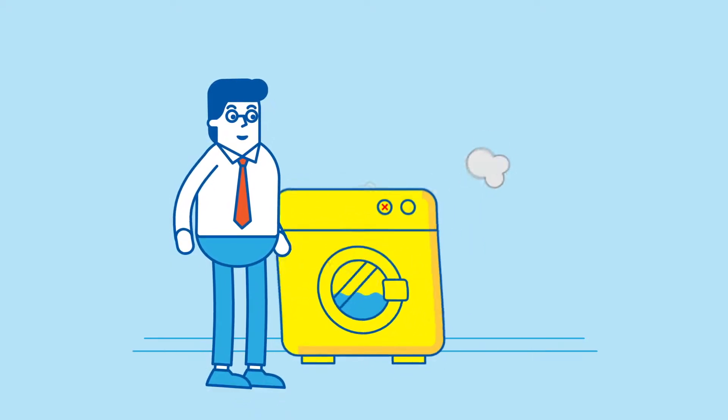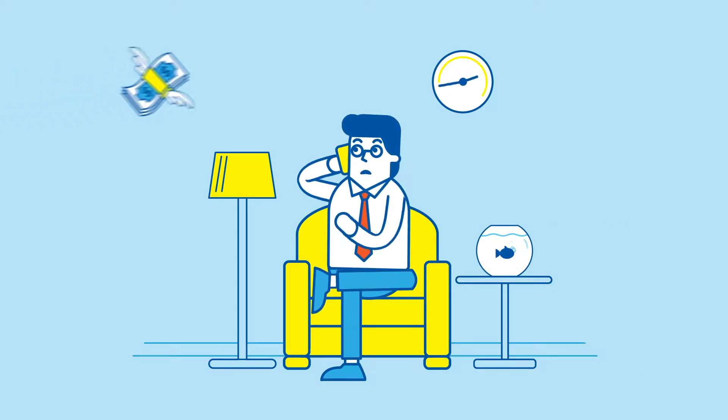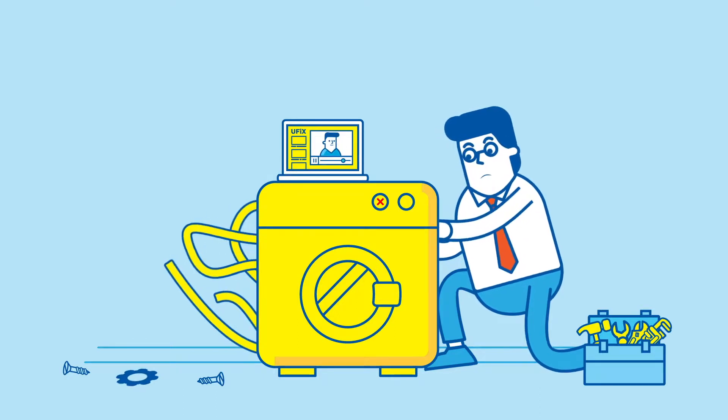We've all been there. A home appliance we depend on stops working. What do you do? You could call a repair service, but that means wasting time and money. You could try to fix it by yourself, but finding accurate, reliable information on the internet can be a challenge.